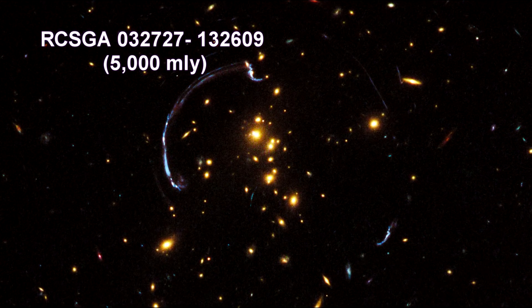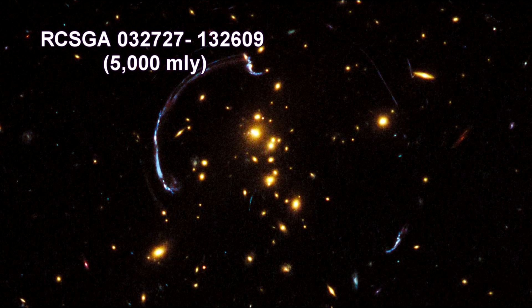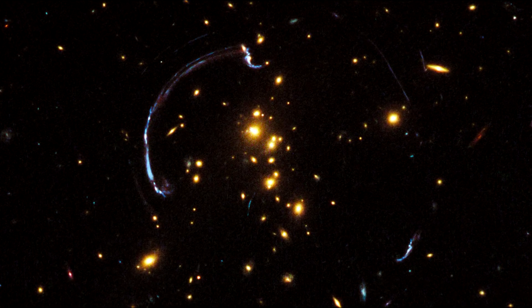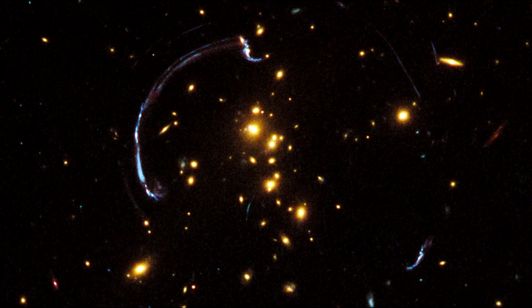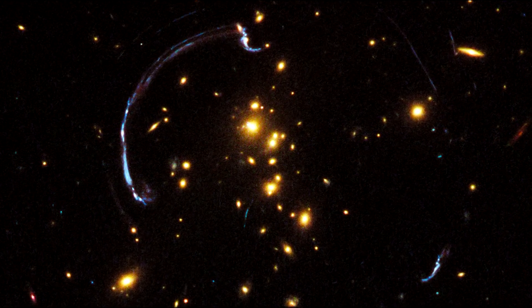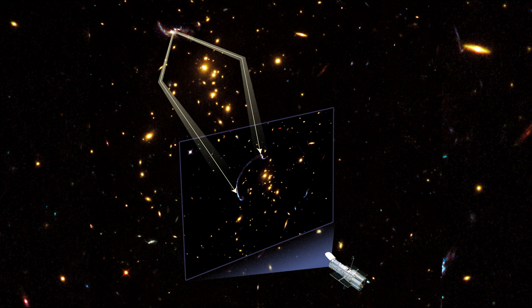This is a close-up look at the brightest distant magnified galaxy in the universe known to date. It is one of the most striking examples of gravitational lensing, where the gravitational field of a foreground galaxy bends and amplifies light from a more distant background galaxy. The light from a galaxy nearly 10 billion light-years away has been warped into a nearly 90-degree arc of light in a galaxy cluster that lies 5 billion light-years away.